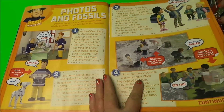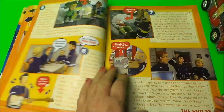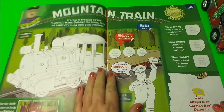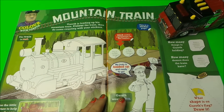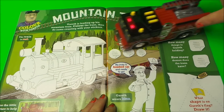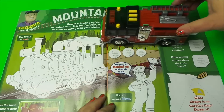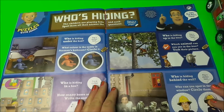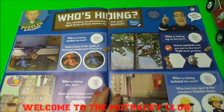Here we have a story — photos and fossils with all the gang — and this is an opportunity to use stickers. It goes over to the next pages. Here we have a mountain train to colour in with Gareth, and who's hiding? — so there's a little puzzle there to complete.